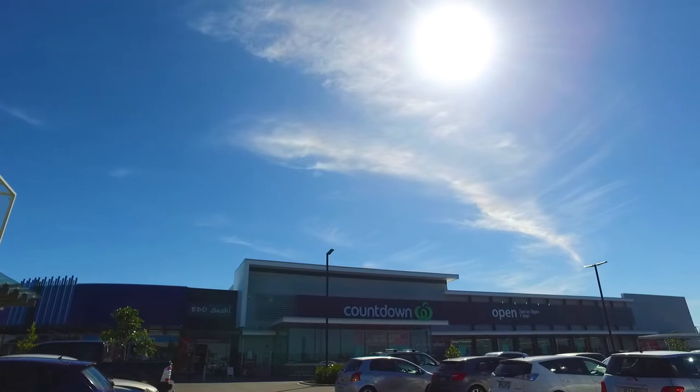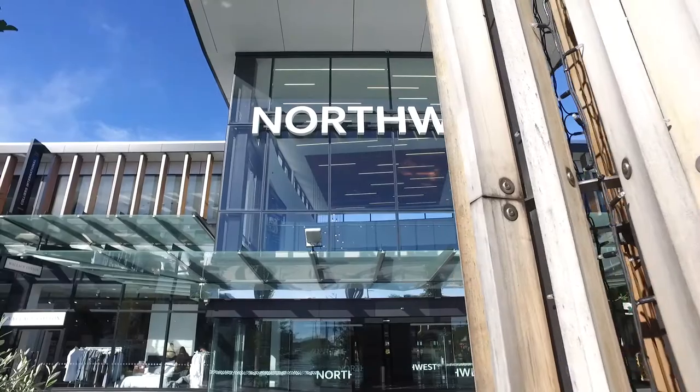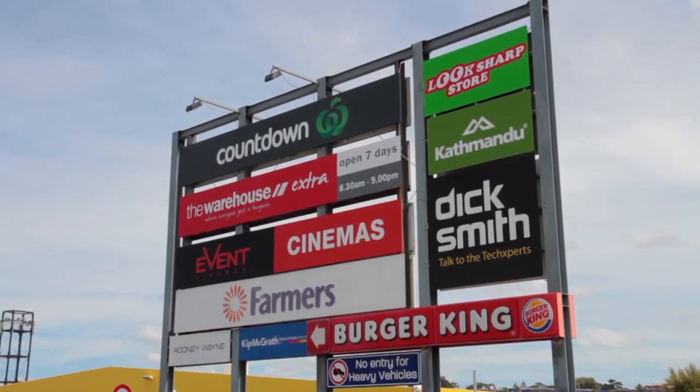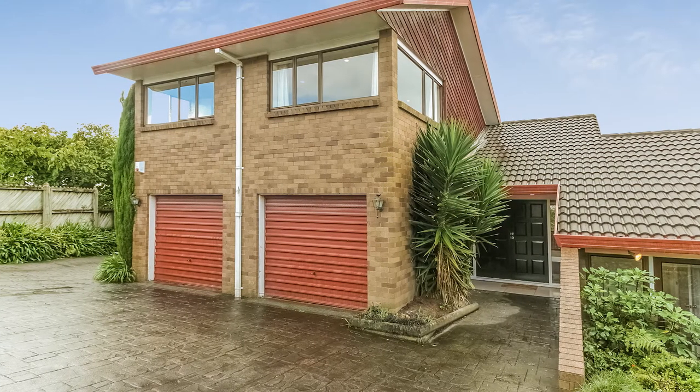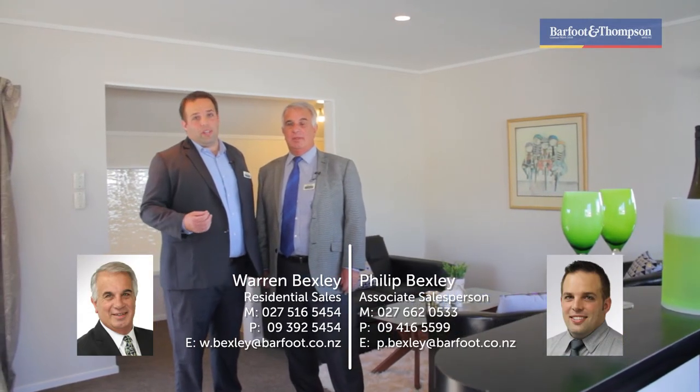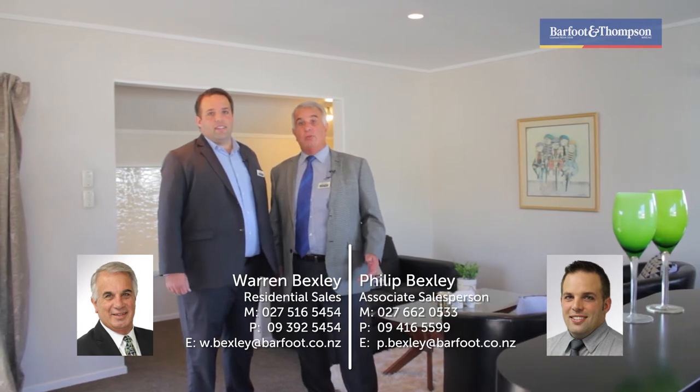It doesn't stop there. It is also walking distance to the convenience stores, the Northwest Moor and Westgate Town Centre, and quick motorway access to the city and north shore. So come and view the opportunities that this solid property has on offer. We look forward to meeting you.